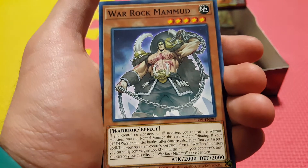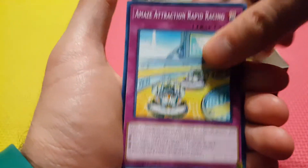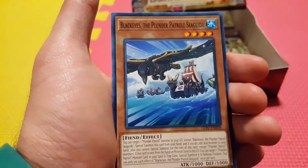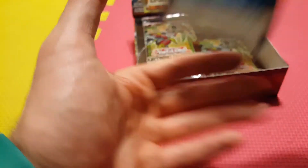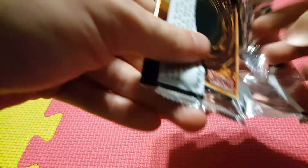We got War Rock Mahmood — interesting, new support for the War Rocks. Rapid Racing. Basil Rose Shoot again. And another copy of Black Eyes, the Plunder Patrol Sea Guide. Already getting some very good pulls in this box — I think we more than made back our money just by pulling the Diviner.